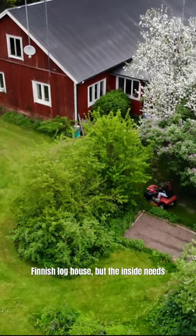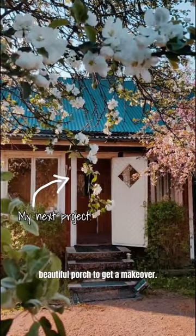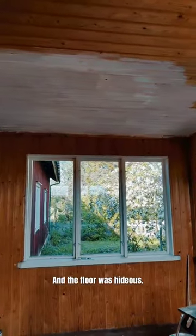I live in this beautiful hundred-year-old Finnish log house, but the inside needs quite a bit of love. So this summer it was time for my beautiful porch to get a makeover. This is what it looked like in late spring — all wooden panels, and the floor was hideous.